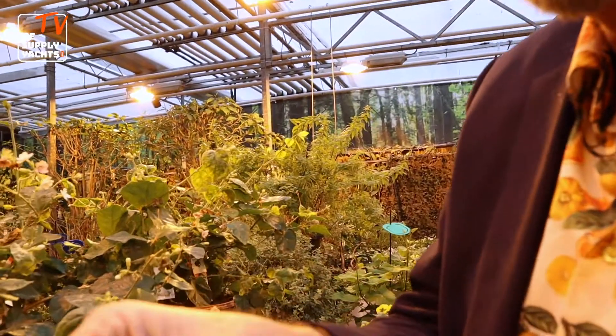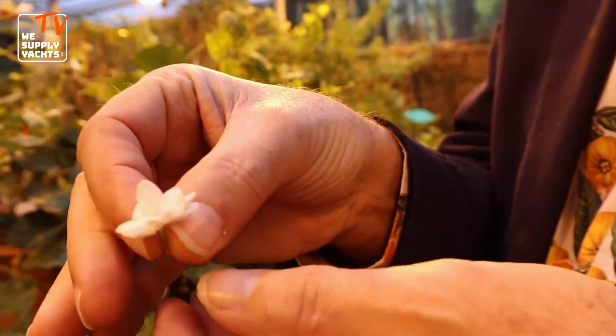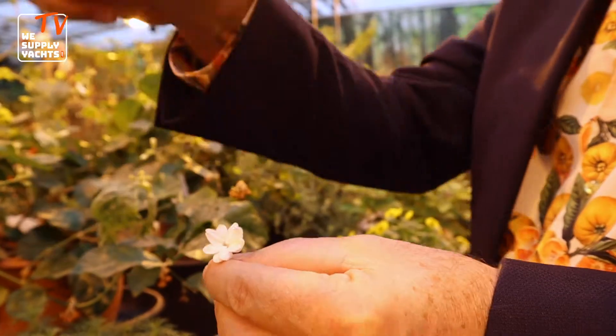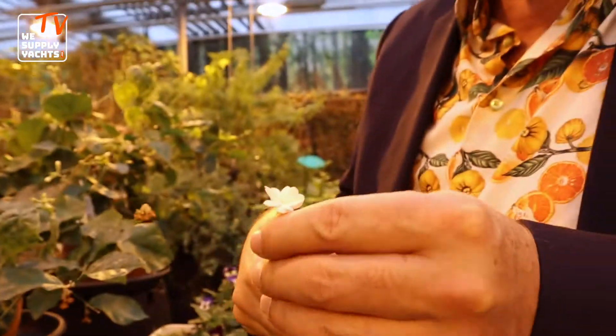Look at this. Only the smell is fantastic. Just imagine you have a kind of dish where you put this under a cloche and you open the cloche and this fantastic smell comes to you. Jasmine.